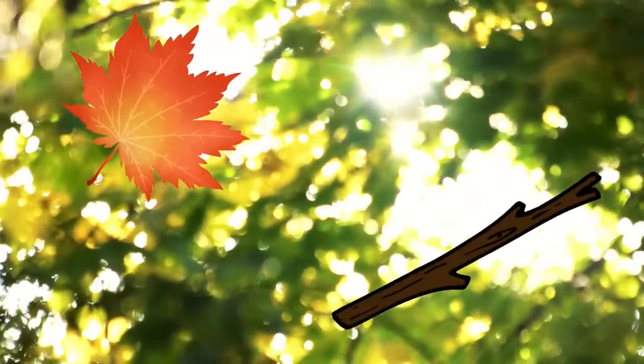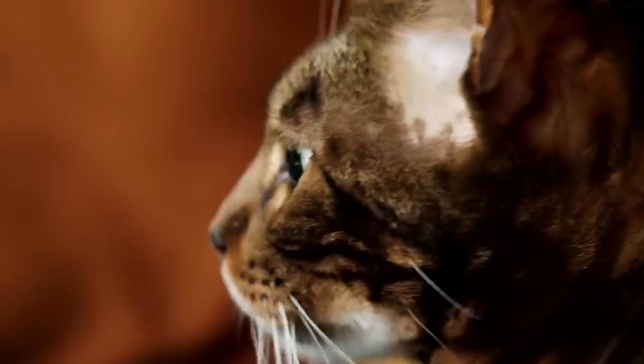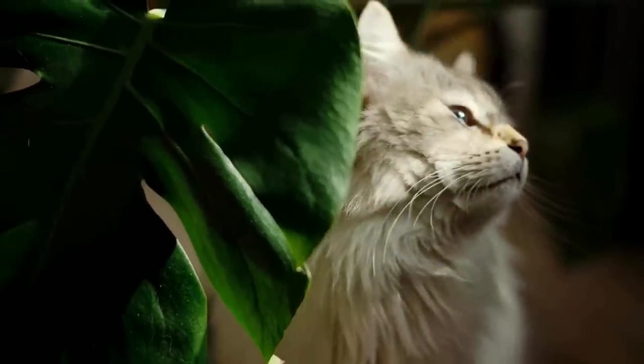These environmental prints in the form of leaves, a small stick or anything else will bring your cat a touch of fresh air. They'll arouse your cat's curiosity and offer new smells or sensations on their paws, and thus an interesting change in their daily routine.